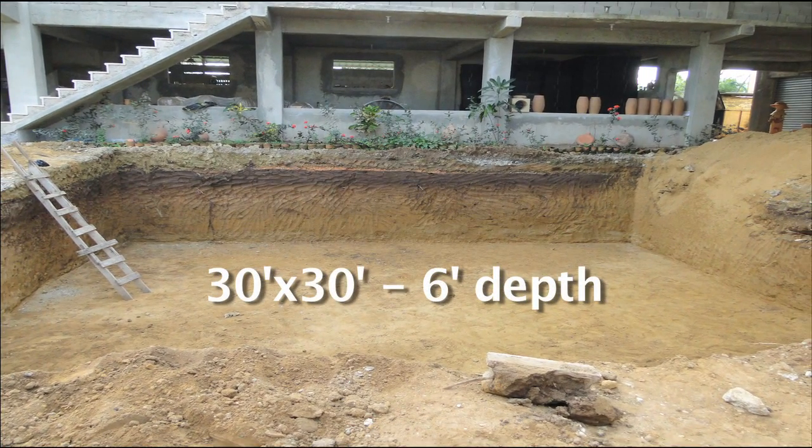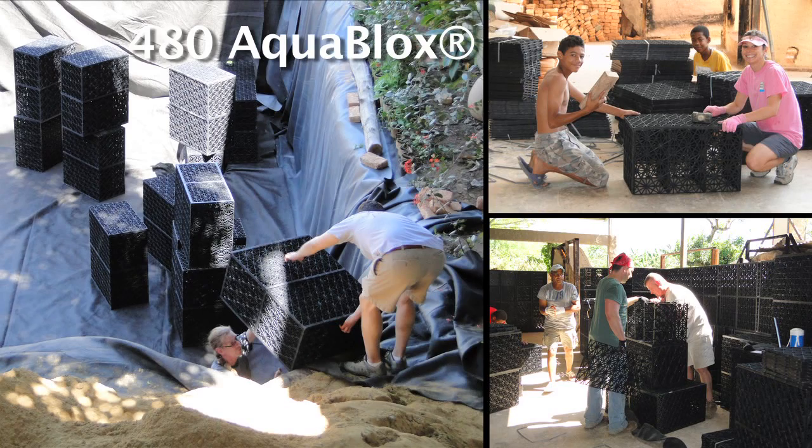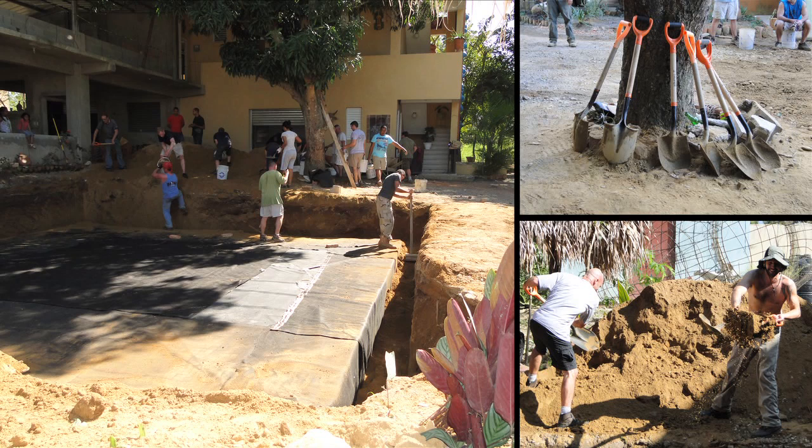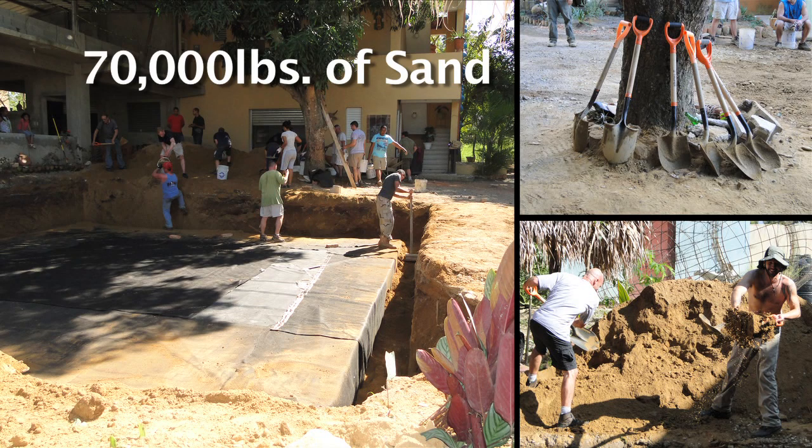On day one of the project, we arrived at the factory to find our rain exchange basin pre-dug. Our team assembled and installed 480 aqua blocks and a 40-foot by 50-foot rubber liner that weighed 640 pounds. We backfilled by moving 70,000 pounds of sand and placing it around the blocks.